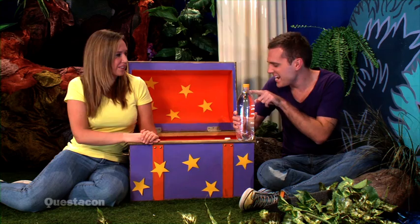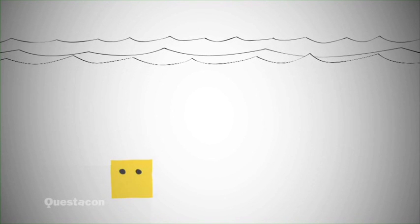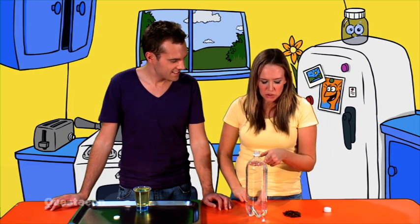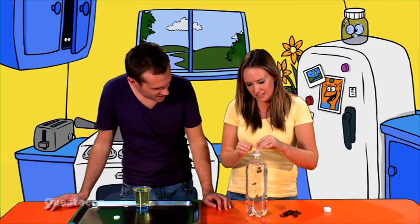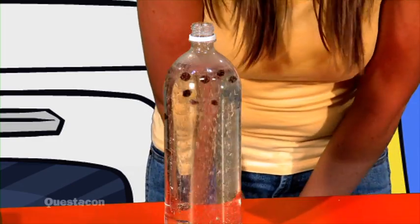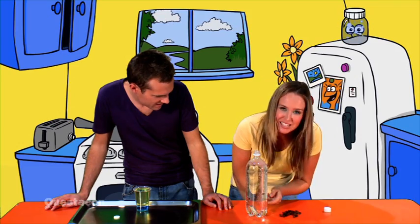I have some bubbly soda water and some sultanas. When I place the sultanas into the soda water, do you think they will sink or float? Let's see. It was a trick question because they sink and float — they look like they are dancing! Can you see the bubbles of air on the sultana? They act like floaties and make the sultana float to the top. When the sultana gets to the top the bubbles pop and the sultana gets heavier and sinks.